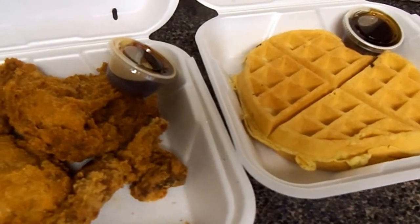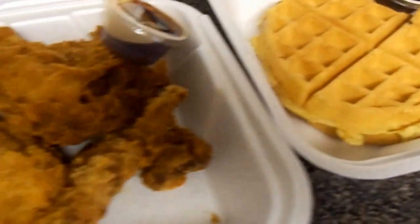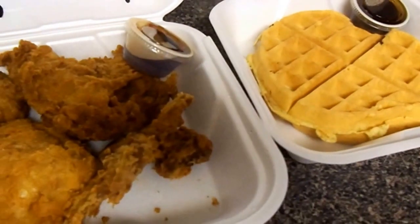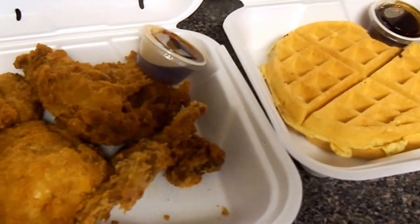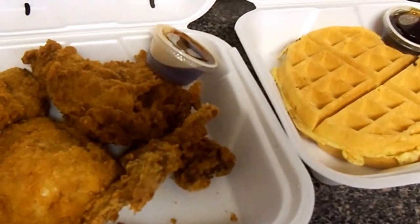So my husband just got home and he stopped by one of my favorite restaurants, Metro Diner, and he picked me up some fried chicken and waffles. Before I unload all this stuff, your girl is getting ready to eat. Look at this chicken and this giant waffle! I'm getting ready to hurt myself — I love chicken and waffles. I'll see you in a few minutes.